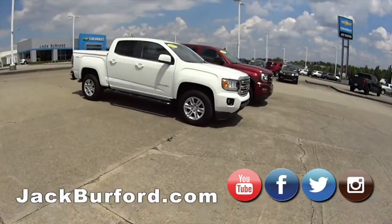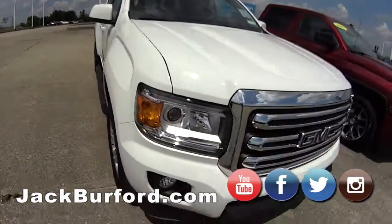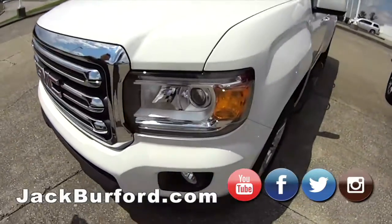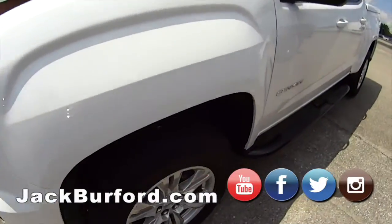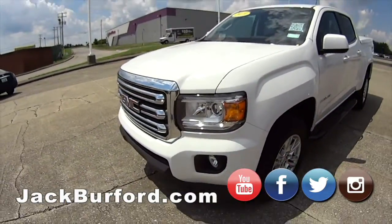Then we got the GMC Canyon here, 2019. Got a few people looking at this one as well. This one's basically new. I believe it's a 5.3 V6 — I can't remember how many miles are on it, but it's very, very nice and very clean.